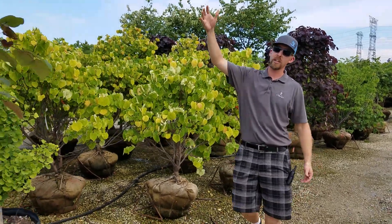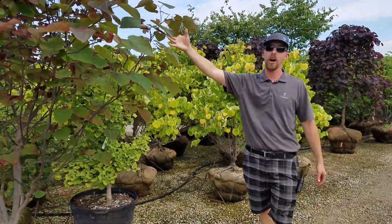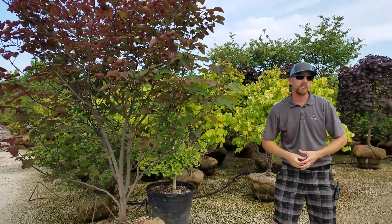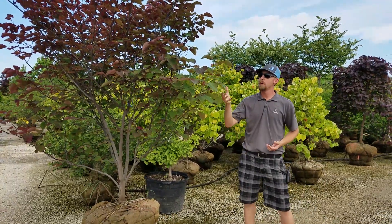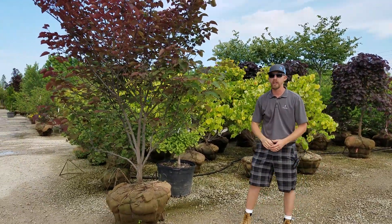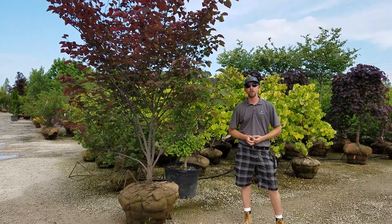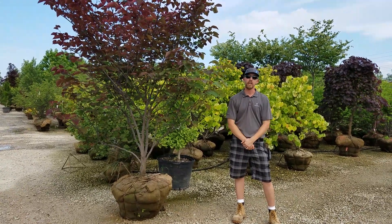Last but not least, as we mentioned a moment ago, we have our upright red leaf version called Forest Pansy. Similar height and spread to the eastern redbud, but giving you that dark purple to dark green leaf. We've got all these varieties at all of our Lurvey locations — stop by today and check one out.